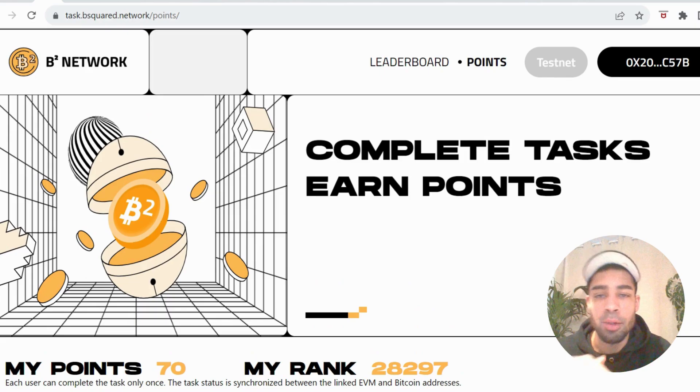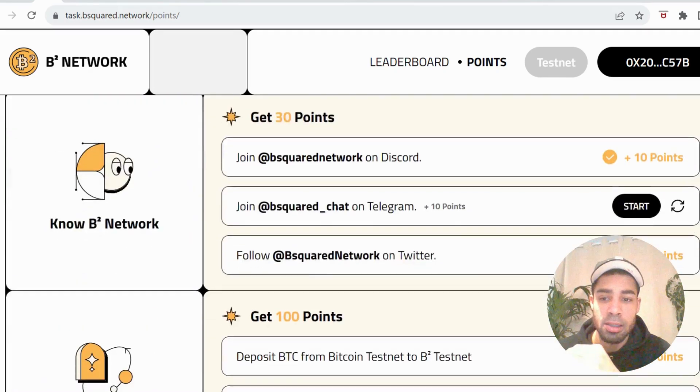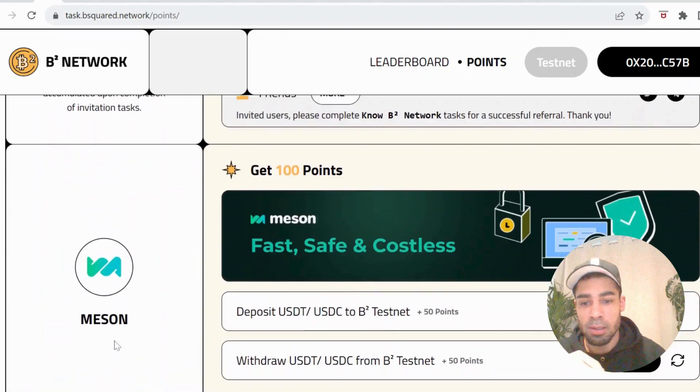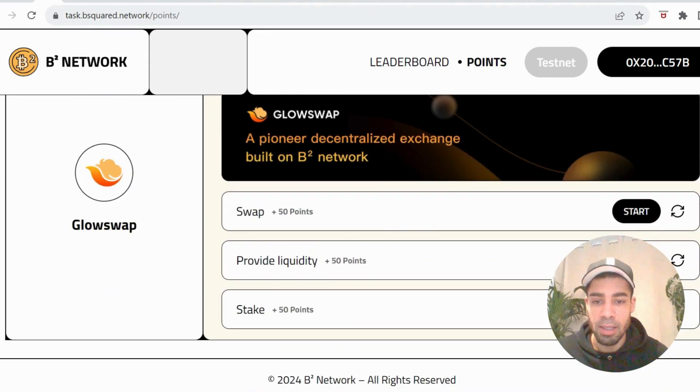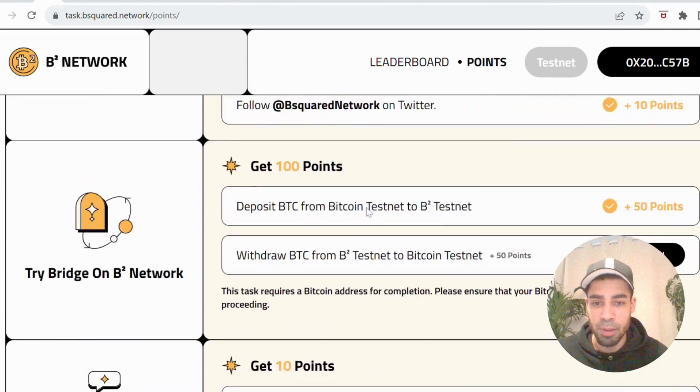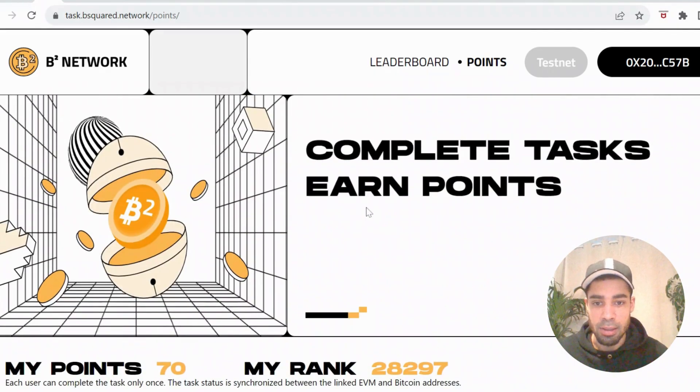That's it for the B2 Network — lots of potential, could be a massive airdrop, possibly the next big thing. Do the testnet tasks — they're really easy, five to ten minutes. Keep your eyes open for when the testnet tokens start working for those final tasks so you can earn those points. You've also got the B Squared mining to get involved with if you want. Leave any questions in the comments, like and subscribe to stay up to date. I've got more testnets coming today — one that could be big with major investments behind it. I'll drop that very soon. Take it easy.